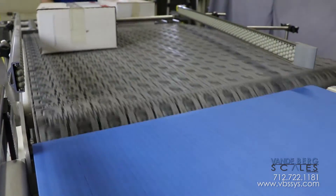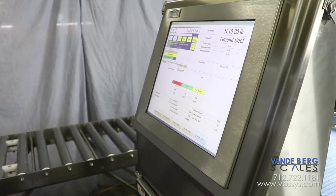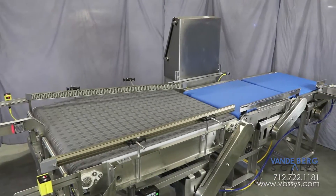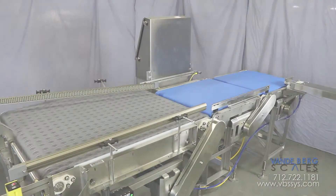This system is designed to handle multiple box sizes at a variety of box rates. It will save your company money by reducing handling required by personnel and improve quality control to ensure all boxes are the correct weight. Contact us today to see how this system can save you money.